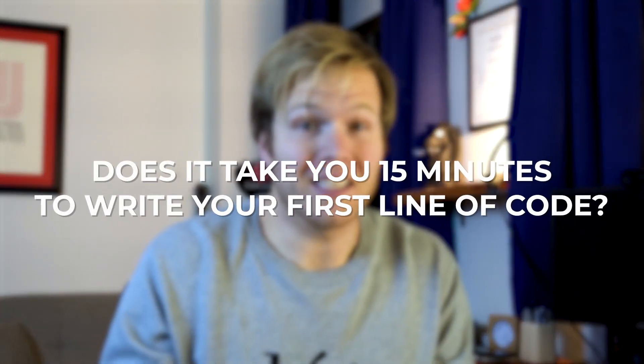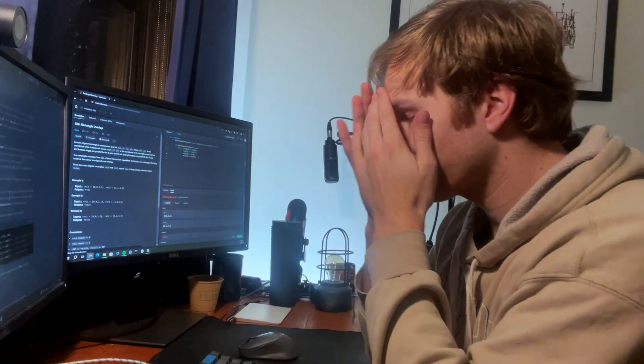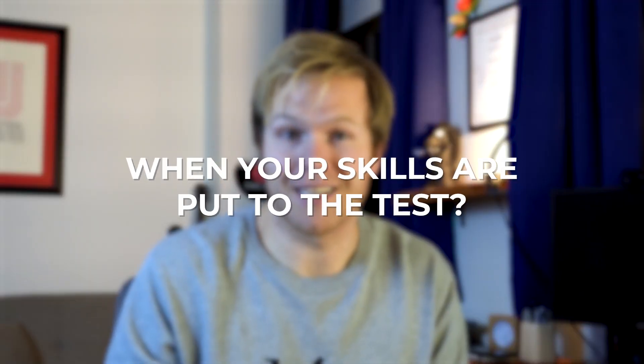Do you open up LeetCode and keep failing the easies? Does it take you 15 minutes to even write your first line of code? Do you question becoming a software engineer whenever your skills are put to the test? Well, all of this used to happen to me too.